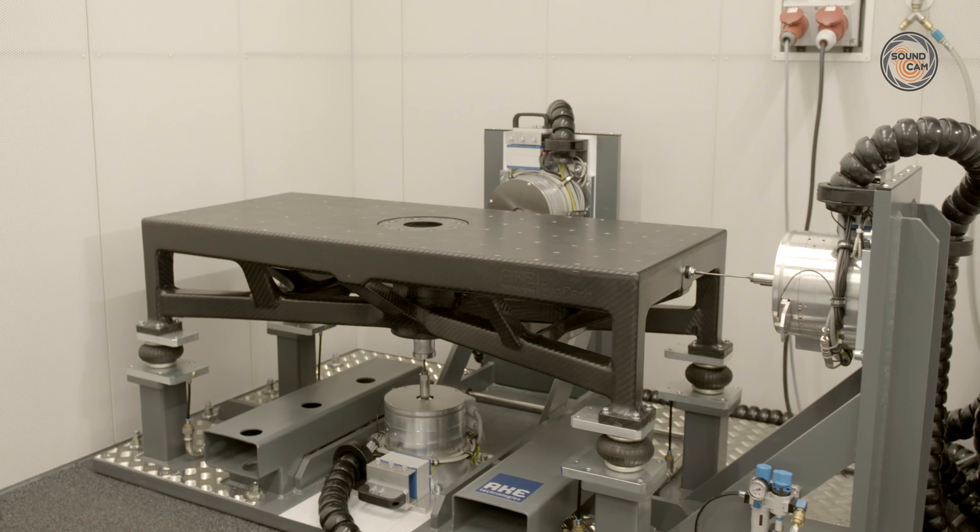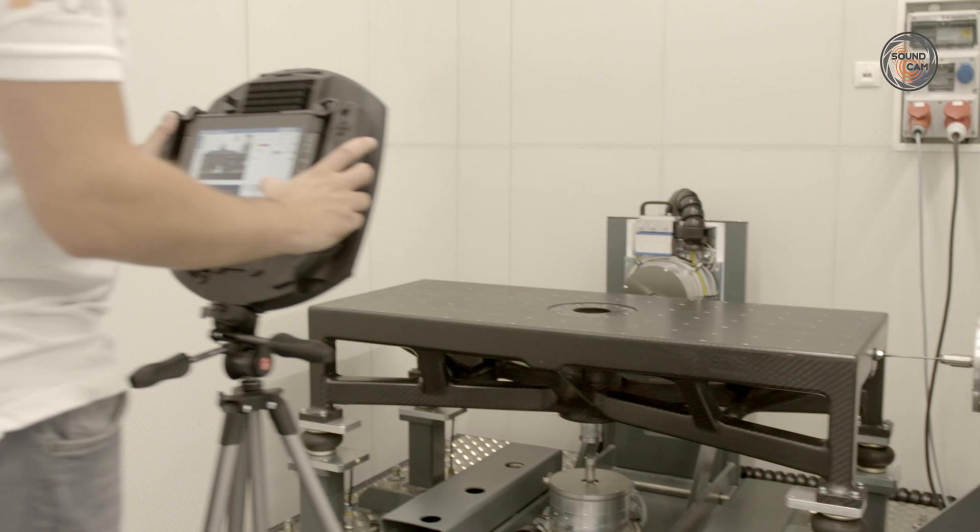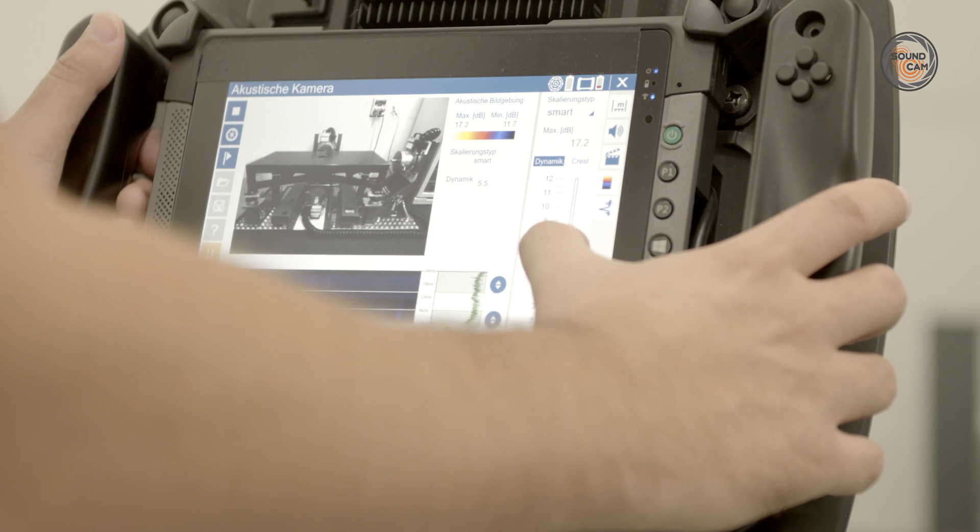Many customers do not have optimal conditions on site because these test benches are not suitable for acoustic measurements. AKE Technology's test benches are acoustically optimized and therefore ideal for acoustic measurements.